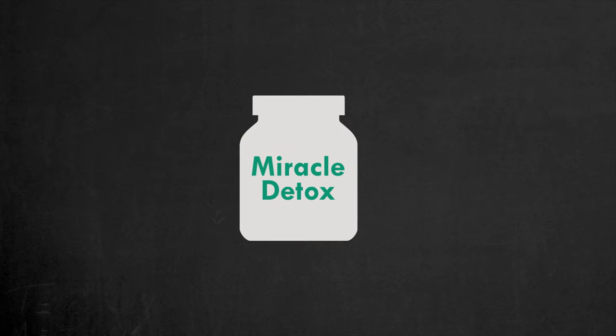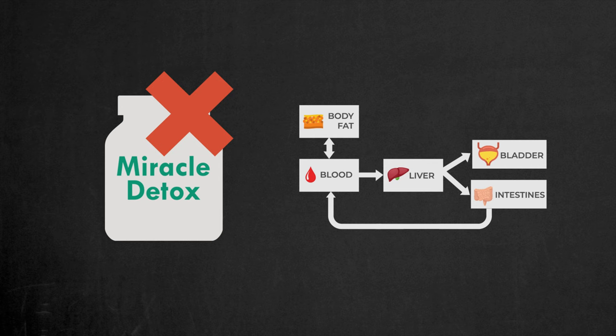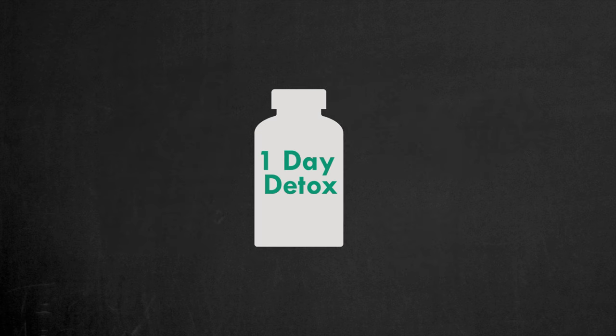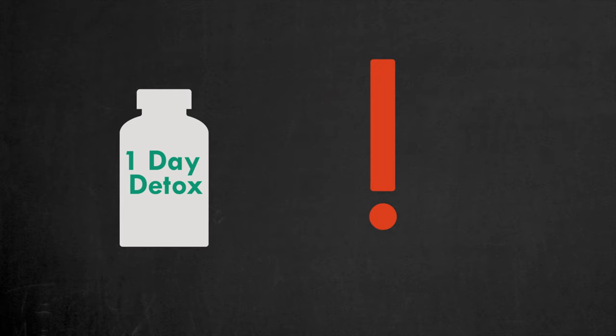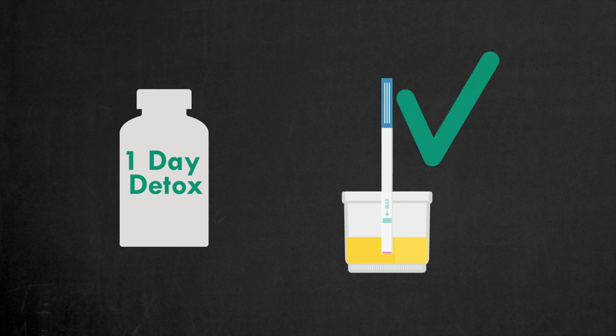Here's a fair warning before we jump into the product recommendations. Understand that there are no miracle one-day detox solutions. The permanent removal of marijuana traces from your body requires time. Enhancing the fat-burning process and speeding up your metabolism takes time. Therefore, you should expect it to take at least one week. There are products claiming to be one-day detox solutions, but they don't actually detoxify you — instead, they temporarily mask the traces of marijuana to help you pass a drug test.